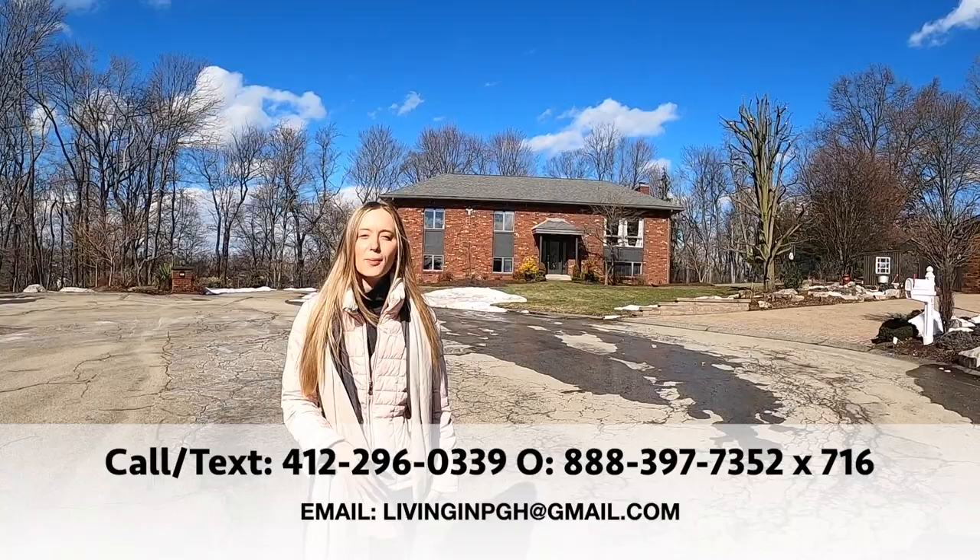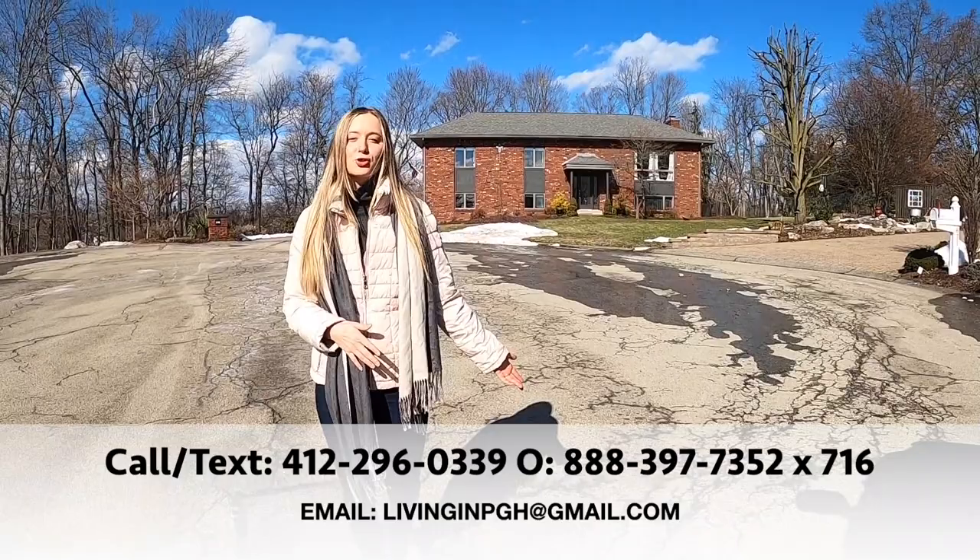We get calls, texts, and emails every single day from people moving and relocating to Pittsburgh, and we absolutely love it. If you're even thinking about making a move to the area, make sure you give us a call, shoot us a text, send us an email, or DM us on social media — however you want to get a hold of us. We've got your back when making a move to Pittsburgh.